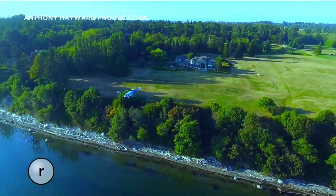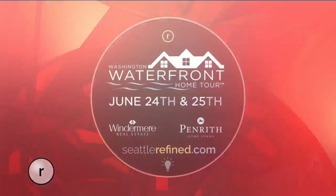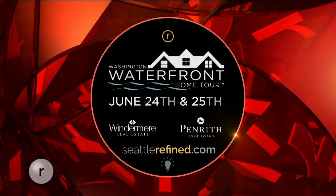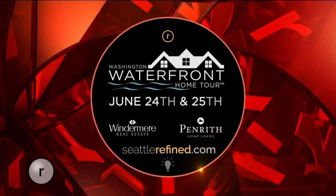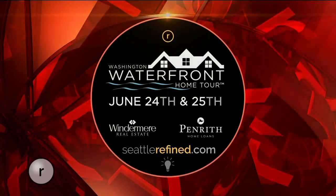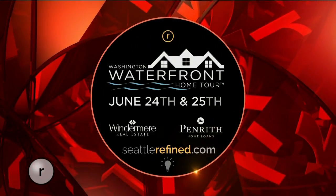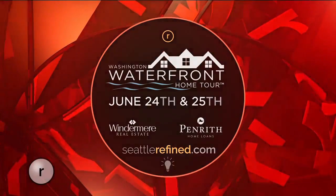This is really Northwest living, ultimately. You can get up close and personal with more stunning homes at the Washington Waterfront Home Tour presented by Windermere Real Estate. It takes place this Saturday and Sunday. For more information on how you can participate, log on to SeattleRefined.com and click on the Home tab. We'll be right back.